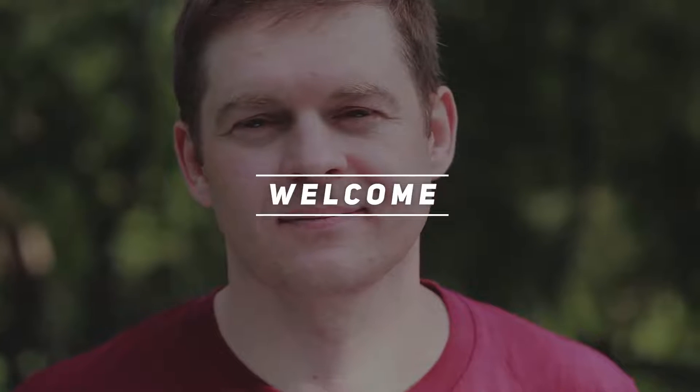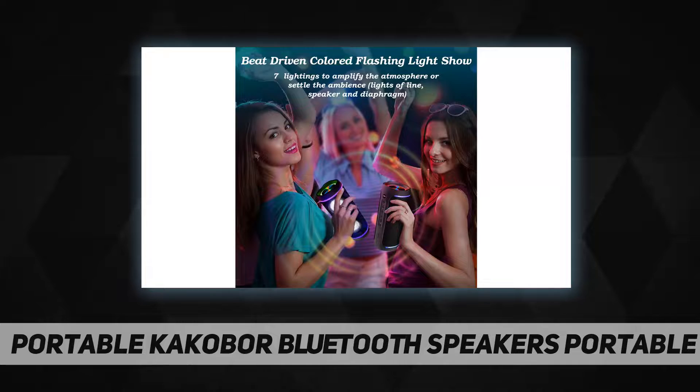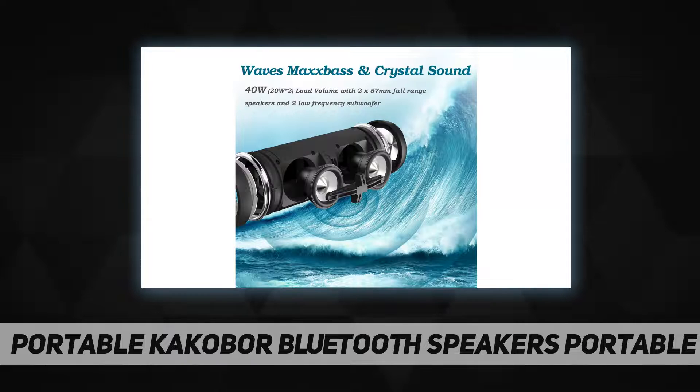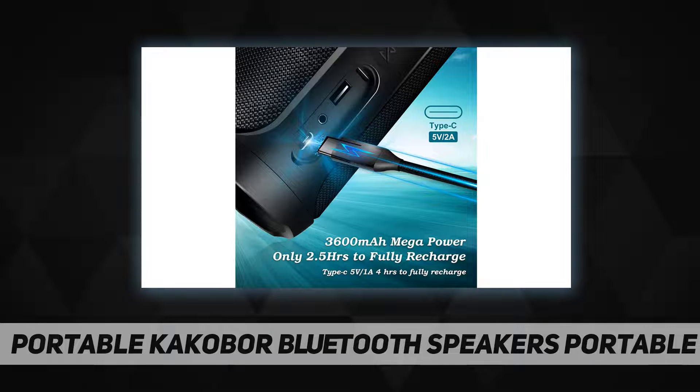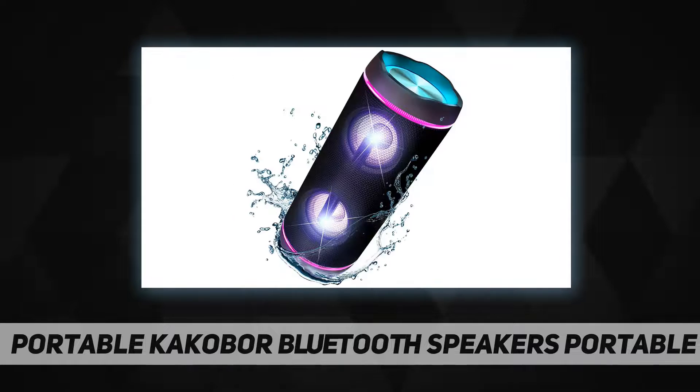Hey, welcome back to my channel. Portable Kakabore Bluetooth speaker — portable wireless Bluetooth hi-fi stereo sound. This Bluetooth speaker adopts the Waves Max Audio sound enhancement algorithm, which can create perceptible bass and rich low frequencies. It is equipped with two 57-millimeter full-frequency speakers and two low-frequency radiators working together, so the bass diving is soft and comfortable.